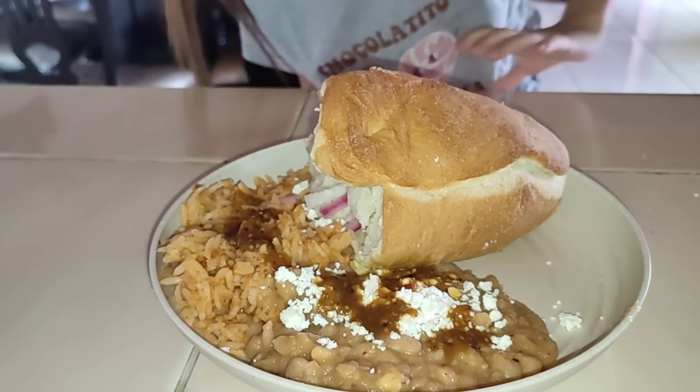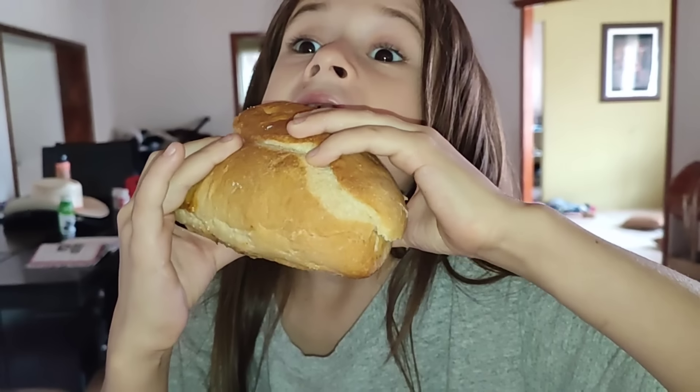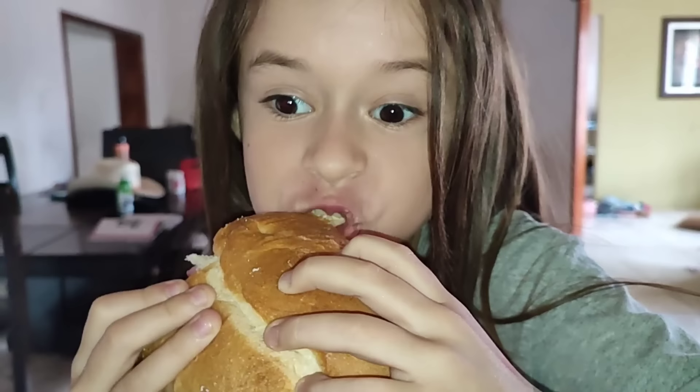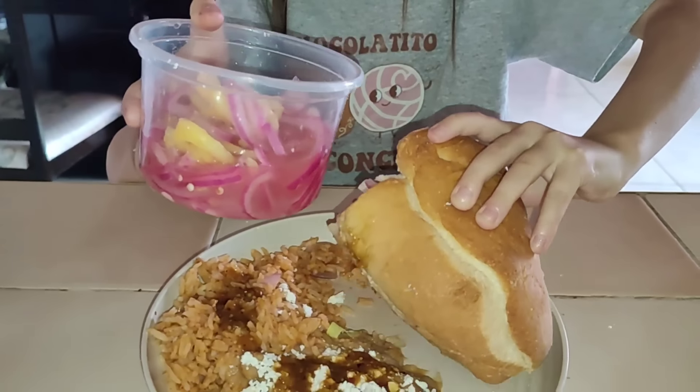I don't know if you're going to eat the whole torta, are you? Yeah. All right, first bite says it all. So good! Do you want more of the sauce on it? Yeah. Annabelle wants more of the onion sauce. We need a lot.